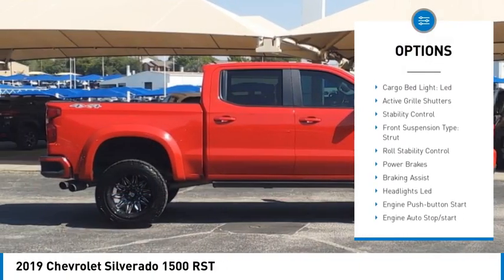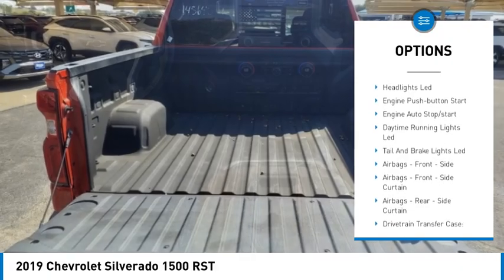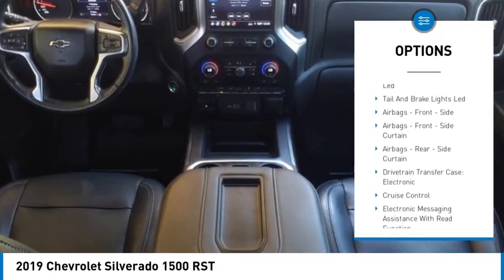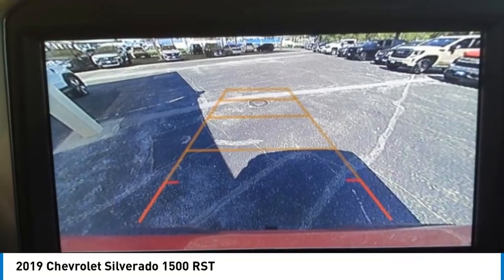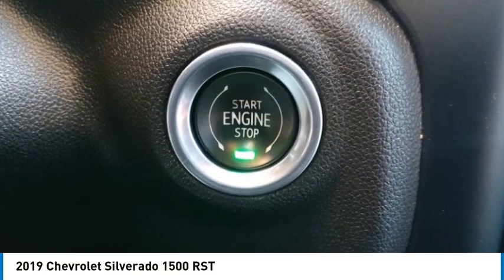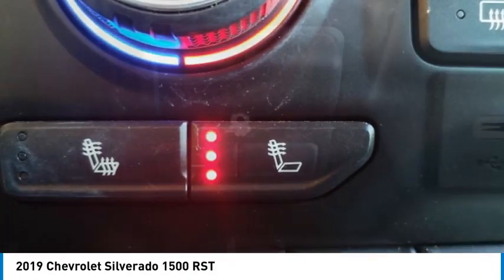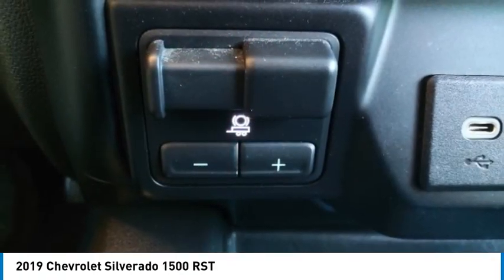Here are some of this vehicle's great options: rear step bumper, power windows with safety reverse, remote engine start, cargo bed light, LED active grille shutters, stability control, front suspension type strut, roll stability control, power brakes, and braking assist. If you like it online, you'll love it in your driveway — take it for a spin today.